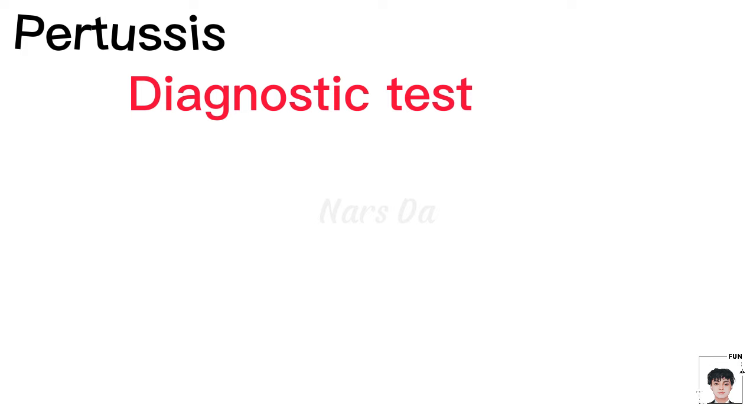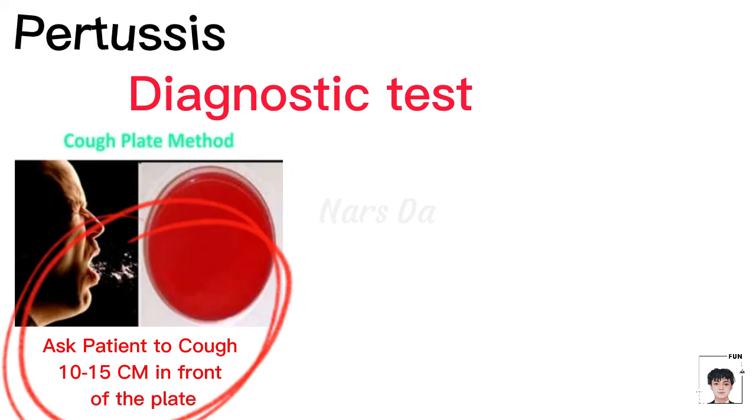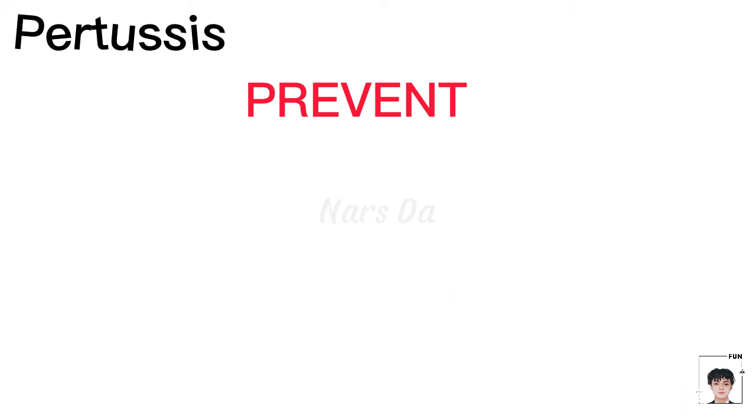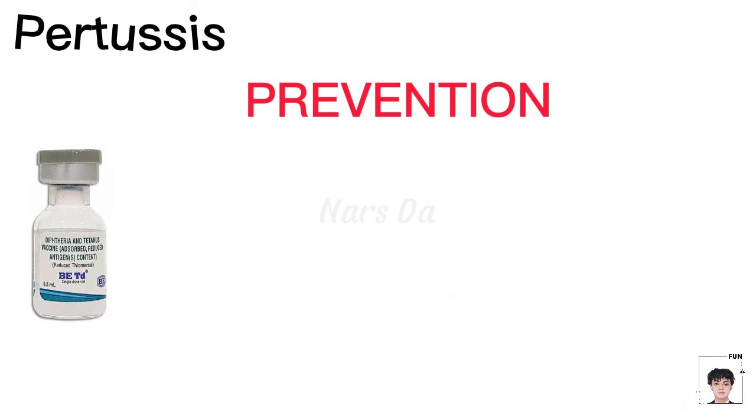Diagnostic tests like the cough plate, Bordet-Gengou test, and nasopharyngeal swabs aid in diagnosis. Prevention is key, especially through prior immunization.